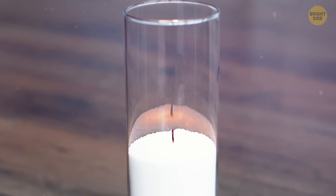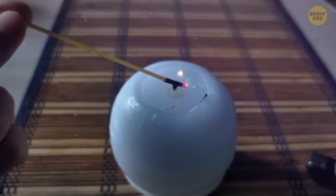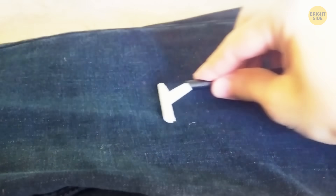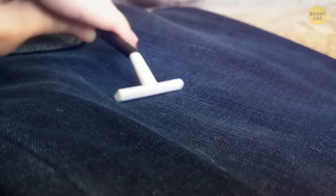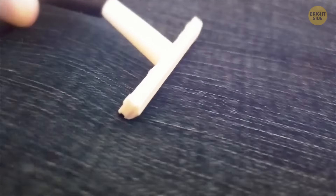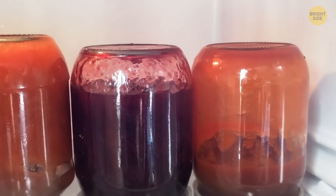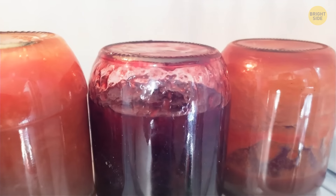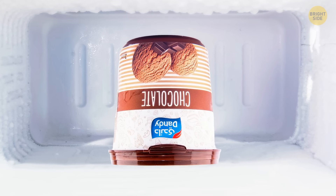If you can't reach a candle wick with a lighter, light the end of a stick of spaghetti to get a burning stick that's easy to use in hard-to-reach places. Keep razor blades sharp by rubbing them backwards on a pair of jeans, and store them dry or in mineral oil to prevent rusting. Keep jelly, ketchup, peanut butter, and mayo fresher for longer by storing them upside down in the fridge — this creates a partial vacuum that helps prevent mold. Storing ice cream upside down also prevents freezer burn.